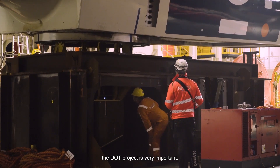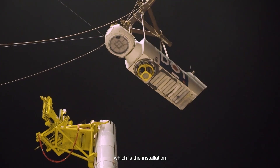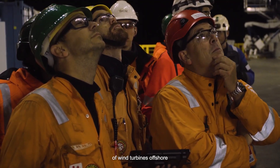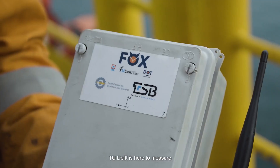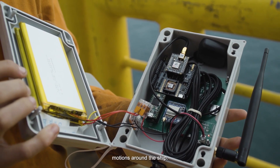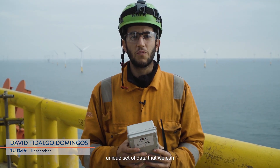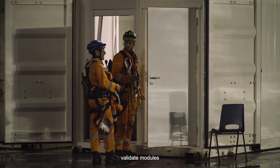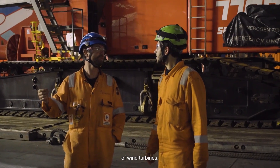For EIROMA, the DOT project is very important to show the development of our RNA methodology, which is the installation of wind turbines offshore with a floating vessel. The Delft is here to measure everything we can. With 13 of these sensors we can monitor all the motions around the ship, and we will get a unique set of data that we can use to validate modules to work on motion compensation of floating installation of wind turbines.